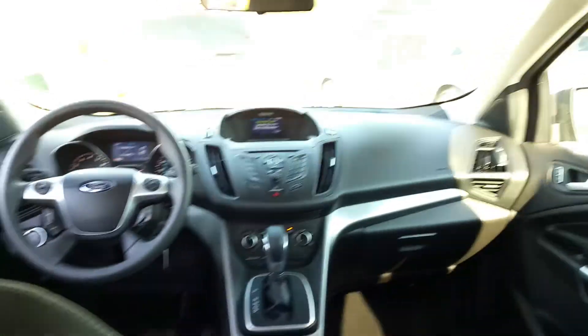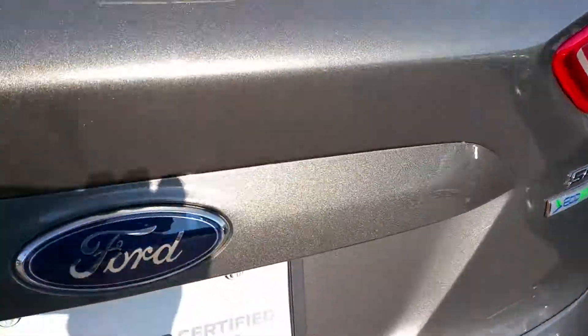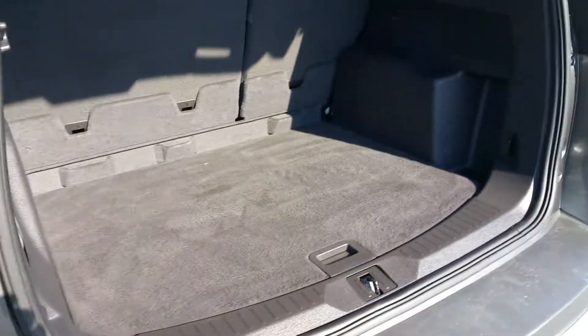There's our certified pre-owned flag in the seat. There's a good shot of the back end, or the front from the back side. Let's check out the room we got here. There's the back end.